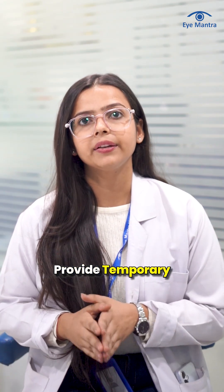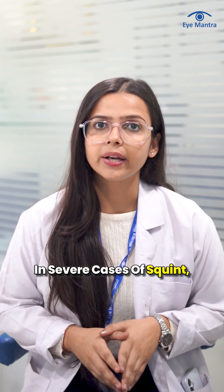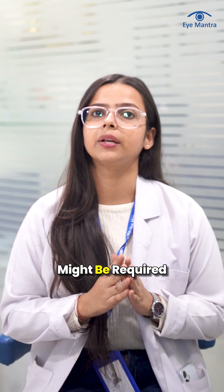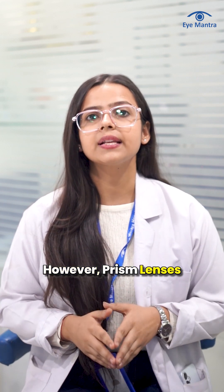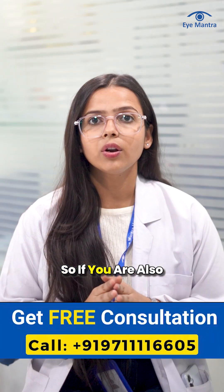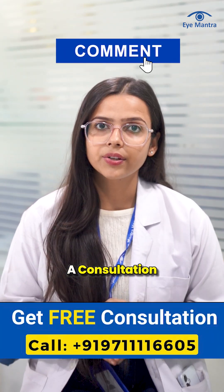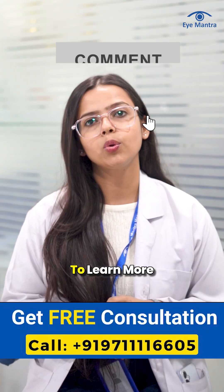These glasses generally provide temporary relief and help in managing symptoms. In severe cases of squint, vision therapy or surgery might be required. However, prism lenses remain a safe and effective option for reducing double vision and eye strain. So, if you are also looking for squint treatment, call our helpline number today to book a consultation or leave a comment below to learn more.